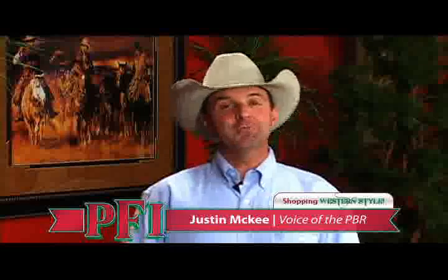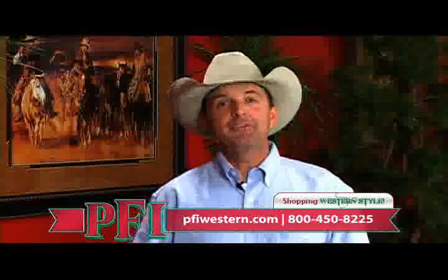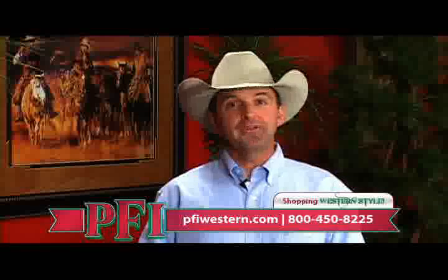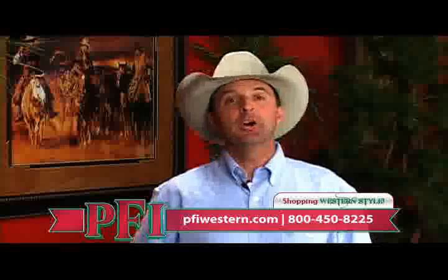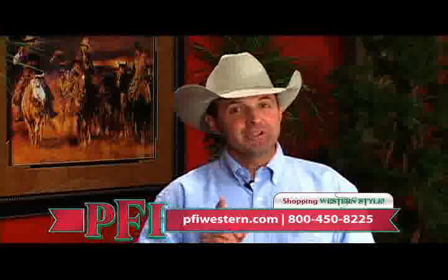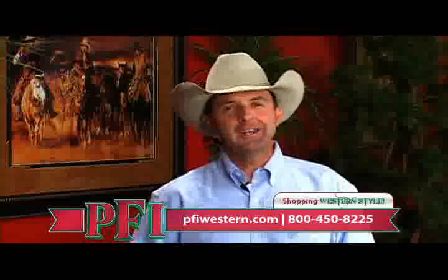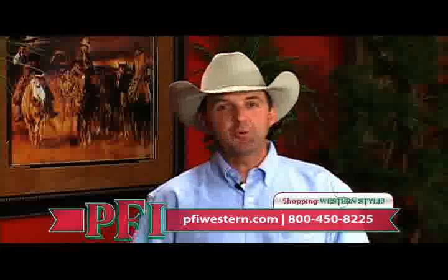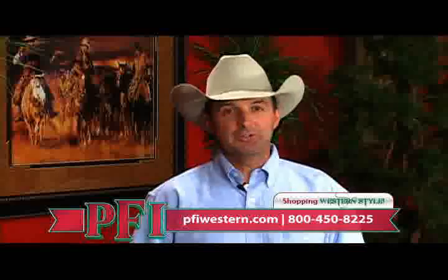Hi, I'm Justin McKee, and welcome to Shopping Western Style from PFIWestern.com, the new way to shop. Today on the show, we're going to keep you warm this winter. We have the new ranchwear line from Walls, and PFI has their own line as well — a down vest along with a hooded duck jacket. Also for the kids, those cute little John Deere boots that they all love.